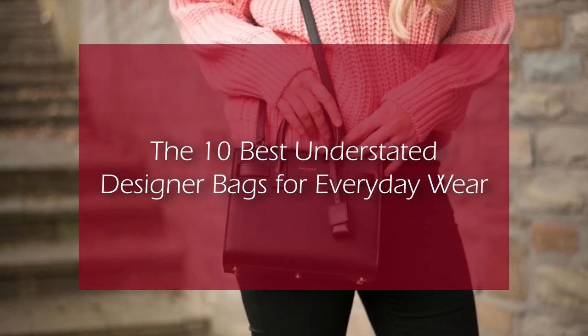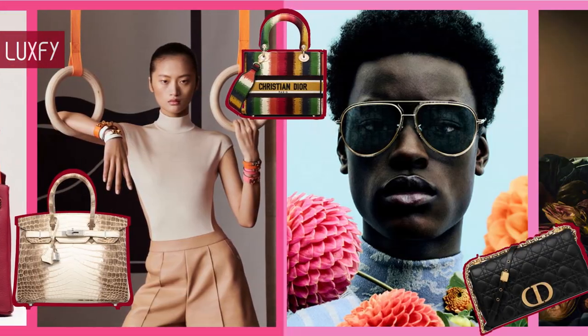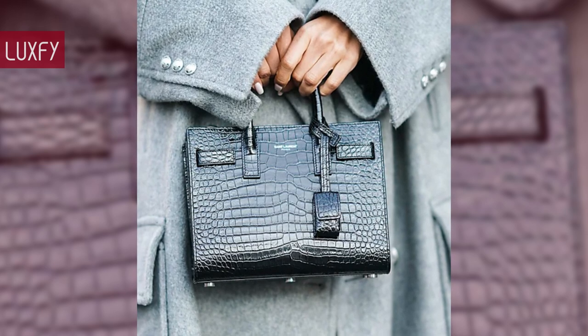Welcome to Luxify, where we talk about fashion, luxury, and basically all the best things life has to offer. Welcome to our video listing the 10 best understated designer bags for everyday wear.